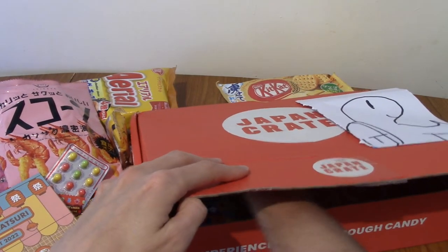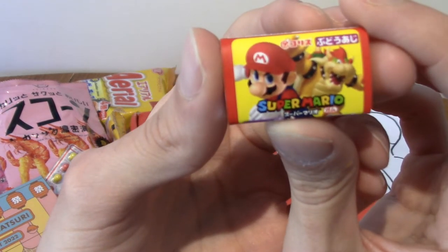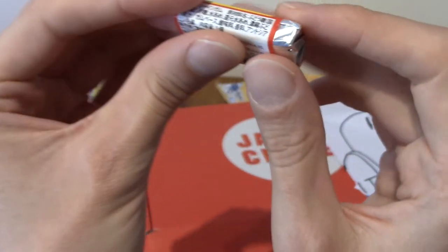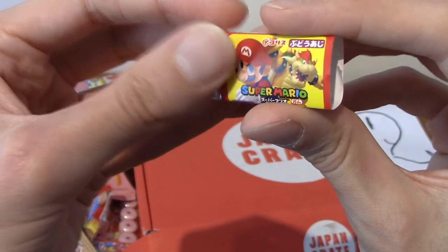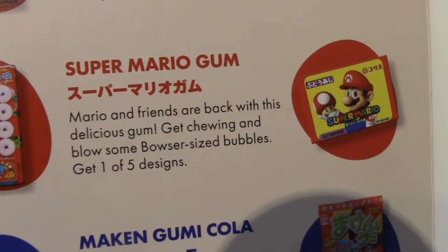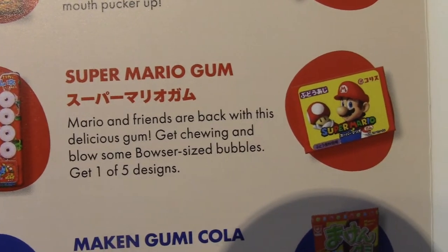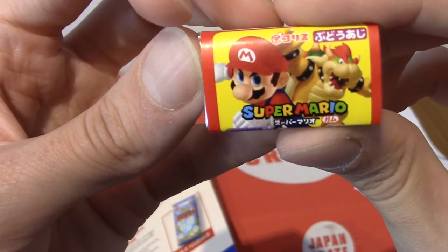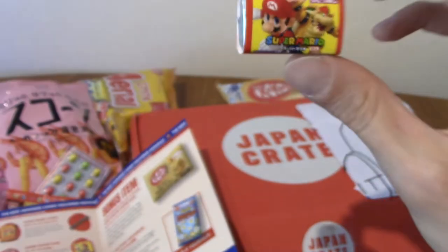Next up we have Mario and/or Bowser — Super Mario gum. It's like a small bar of gum. This is Super Mario gum and they come in one of five designs. Ours is the Fated Boys design. Nice to have a little bit of gum.